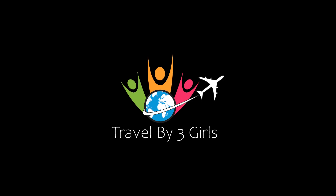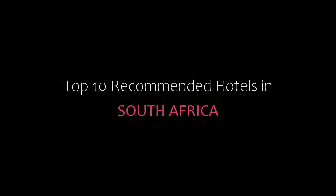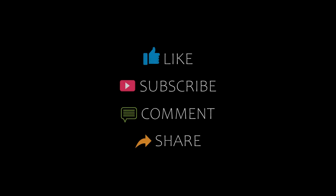Hello guys, welcome back to our YouTube channel. You are watching a new video of Top Amandari Hotels. Please subscribe to my channel and don't forget to like, share, and comment. Let's start the video.